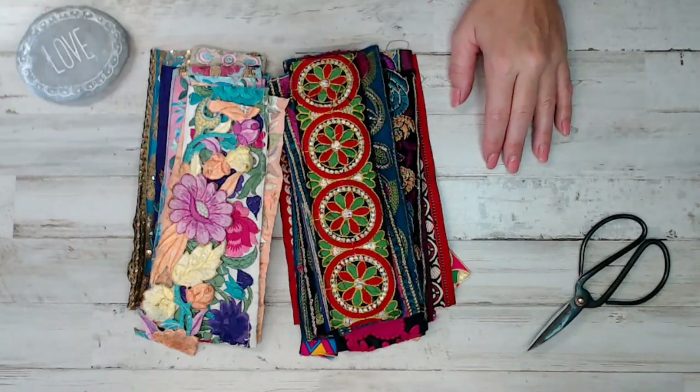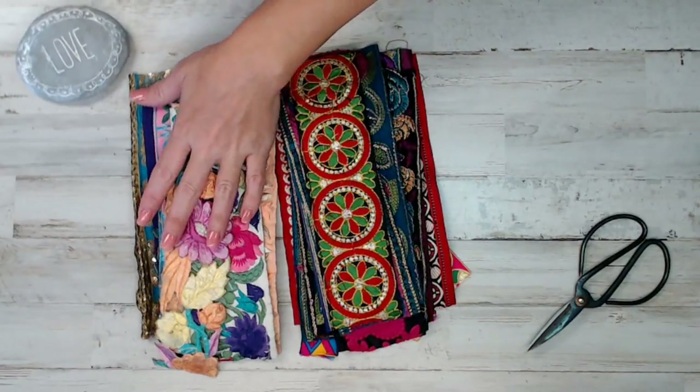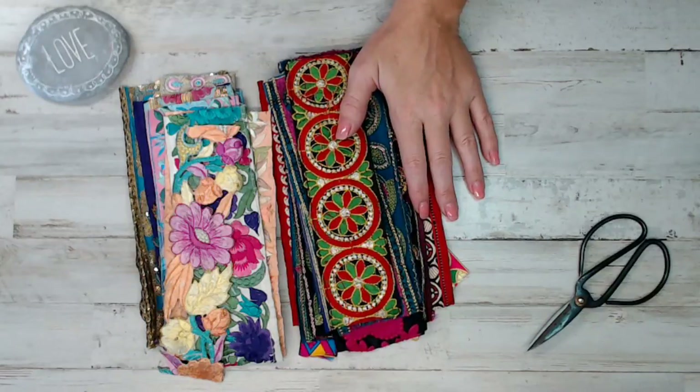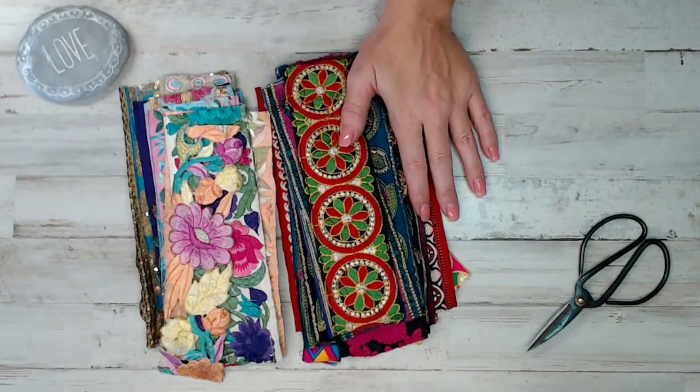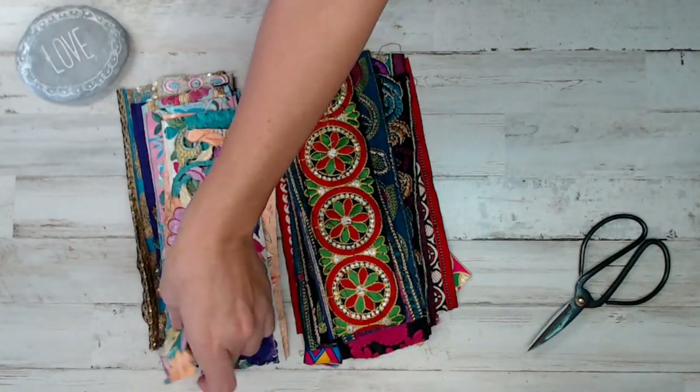Hey everyone, welcome back to another daily deal and a newly stocked item in the shop. It's been quite some time. I have not been doing videos. I've been lost in my yard and I used to do so much of the videos and showing you guys what's newly stocked. I feel like I've been everywhere but in the shop.